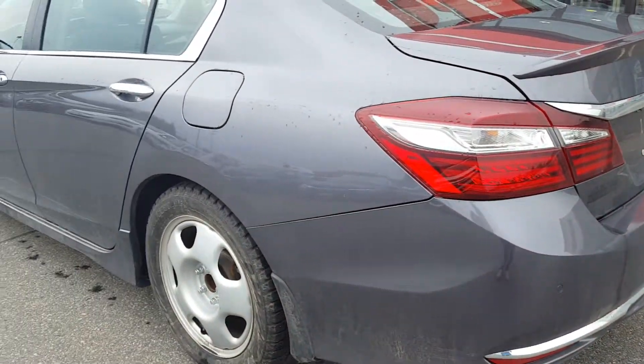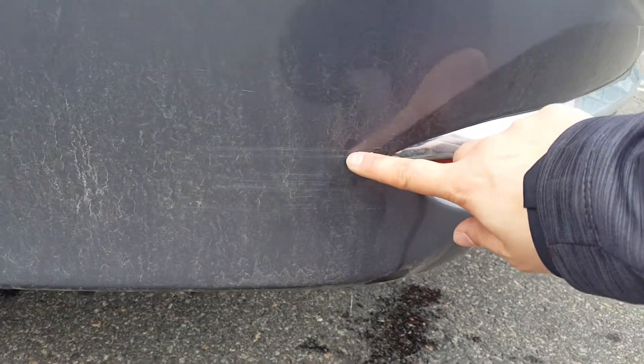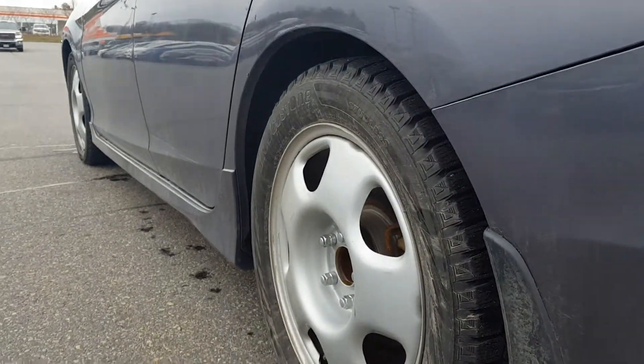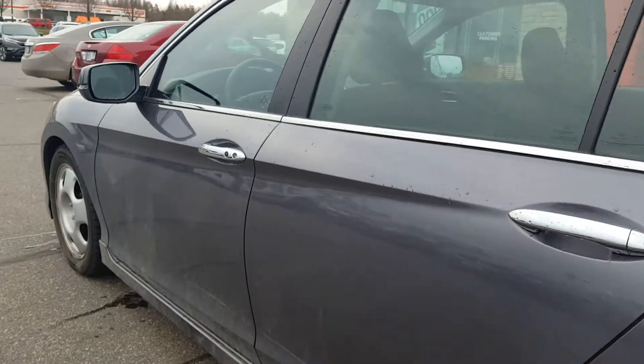This side here appears to also be in great shape. I did notice it looks like a little bit of a scuff here — I might have scraped something — and along the door on this side here. So that is pretty deep; I'm not sure if we can get that buffed out. Other than that this is in pretty great shape.